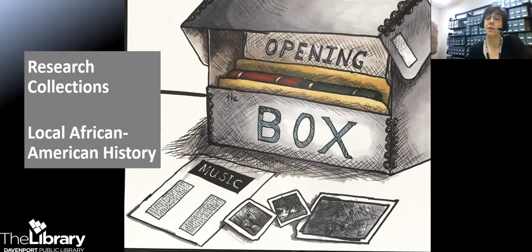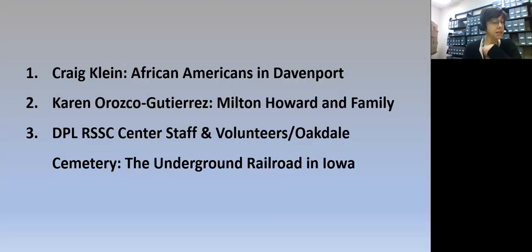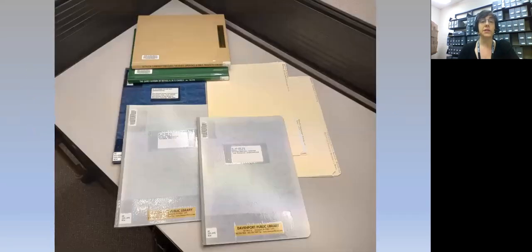Today I'll be discussing three research collections in our collection that happen to address, from different angles, the same topic: the African American community. The first collection was compiled by Craig Klein of Scott Community College. He has had a long-term interest in assessing the nature and extent of the Black community in Davenport, writing a 1998 paper on the Black experience in early 20th century Davenport, and also mapping the locations of African American residences and businesses in the city from the mid-19th to the early 20th century.